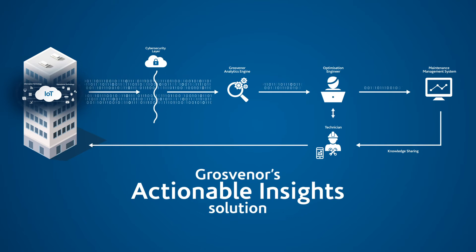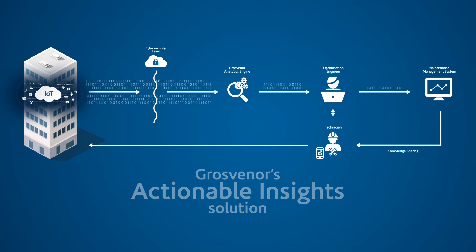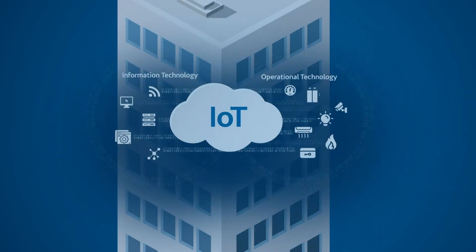Through Grosvenor's actionable insight solution, we extract this data through OT networks. Then we process this data tsunami using algorithms to come up with a list of insights to action.